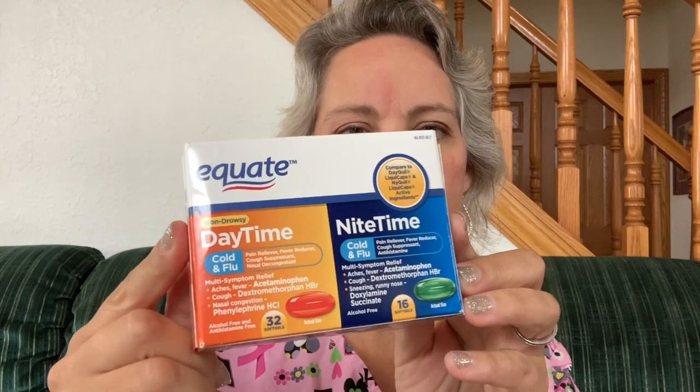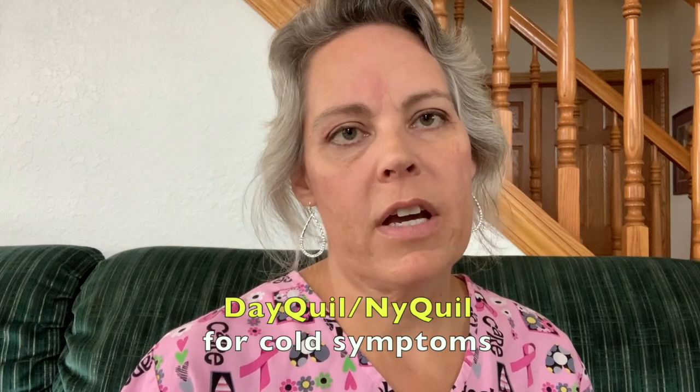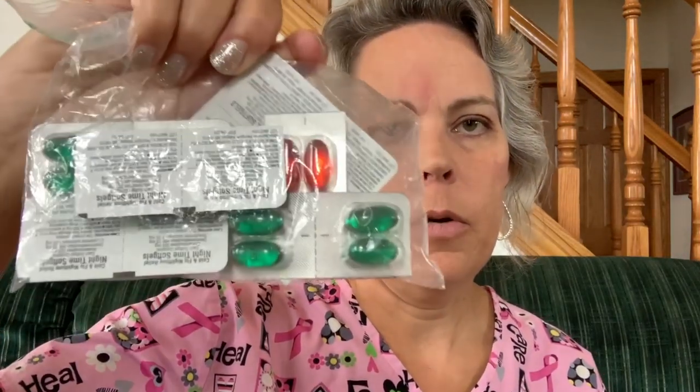Next I have the Equate NyQuil and DayQuil — Walmart's brand equivalent. The cruise crud is real and sometimes we get congestion. I pack them as soft gels so I don't have liquid coming along. That really helps relieve those symptoms. The nighttime version does wipe you out a bit, but it lets you sleep if you have really bad congestion.